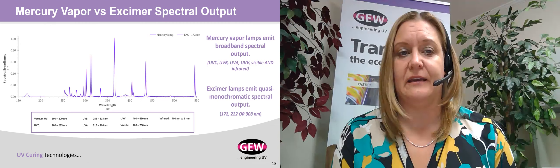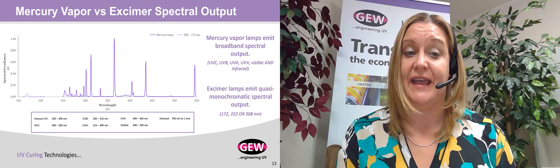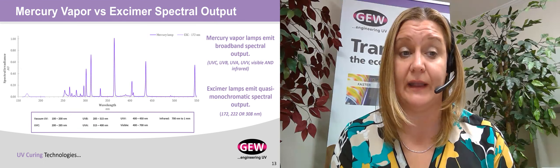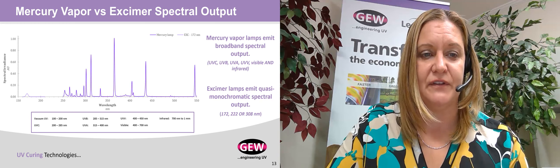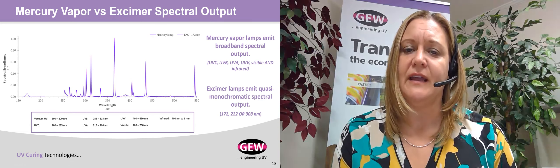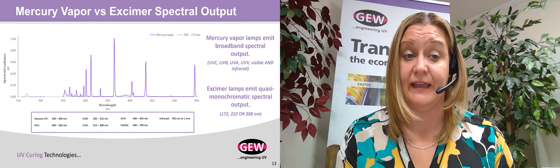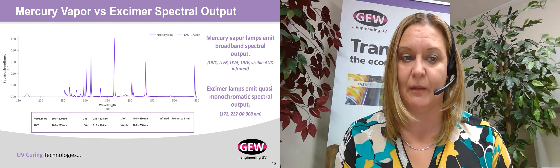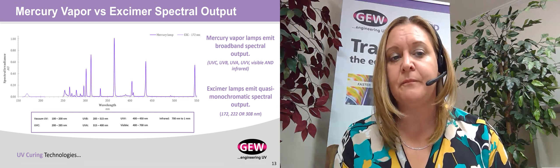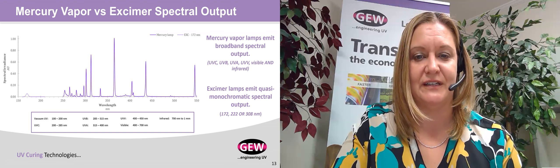By comparison, this slide looks at both mercury vapor and excimer. The purple curve spanning UV-C through visible and infrared represents a standard mercury arc lamp. The small peak on the far left of the chart at around 172 nanometers is excimer. Excimer also has a quasi-monochromatic output — not broadband — zeroing in on a very specific spectral output of 172 nanometers. It doesn't emit as much intensity as either a mercury lamp or LED system, but it's in a very defined part of the spectrum that provides some very unique properties.